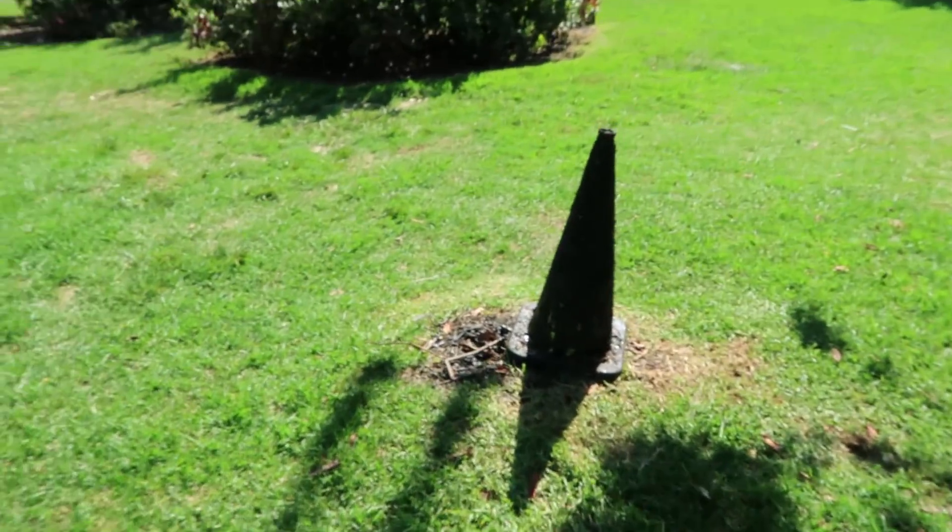All right, that was the La Brea Tar Pits. Keep in mind there are all these little cones all over the place — oil seeps, asphalt seeps all over this park. You gotta wonder: maybe there are some outside of the park itself. Maybe they're elsewhere in Los Angeles. So let's go back to my apartment — I'm gonna show you something that's actually really scary and terrifying that I found in the basement.